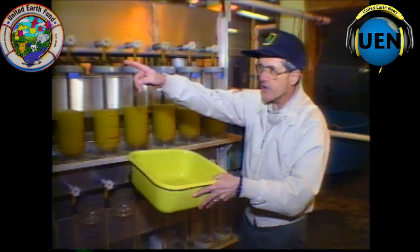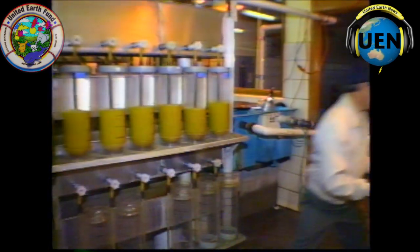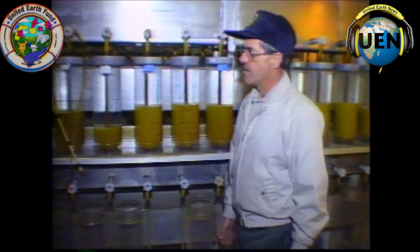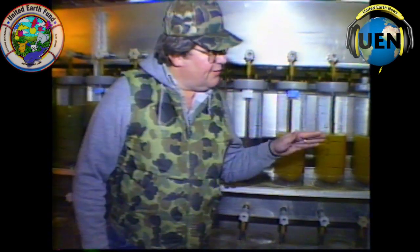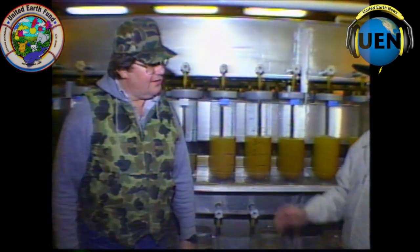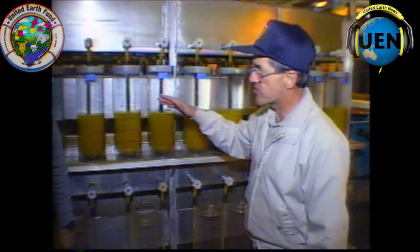Now we'll move down the line to some walleye eggs. All these eggs that are taken here — are they received from fish that are netted in rivers at fish weirs, or are they taken right here from adults in the hatchery? These are fish that are netted from lakes and rivers.